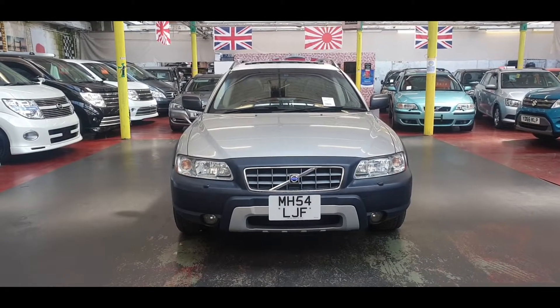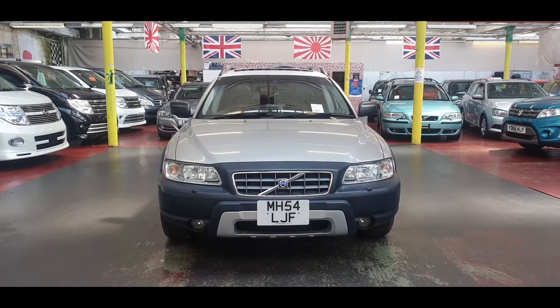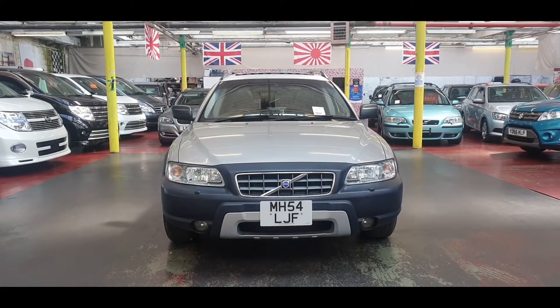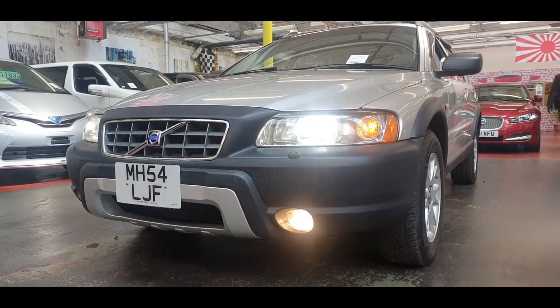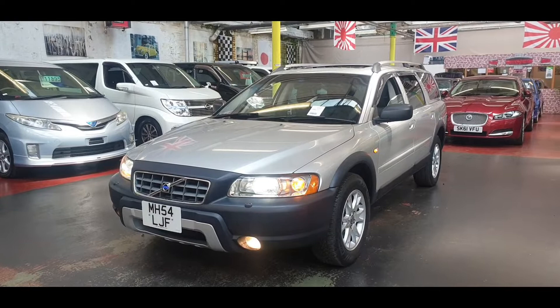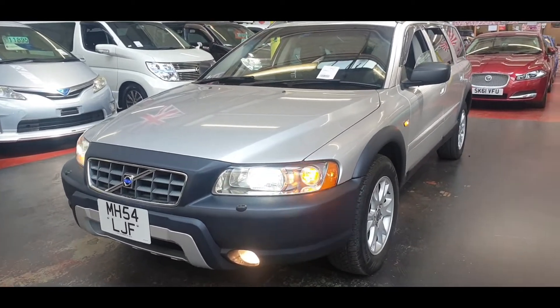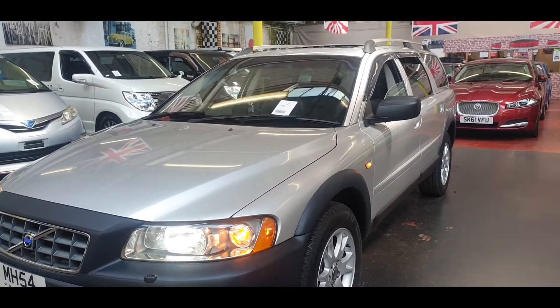Welcome to Jab Car Finder. New arrival: Volvo XC70 Cross-Country, all-wheel drive, 2.5 automatic petrol. This one has only done 79,000 km, which is about 49,000 miles — very low mileage, nice and tidy.